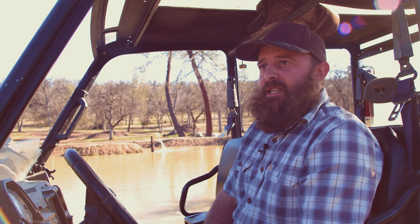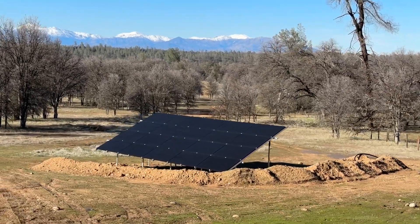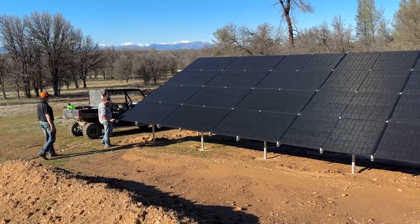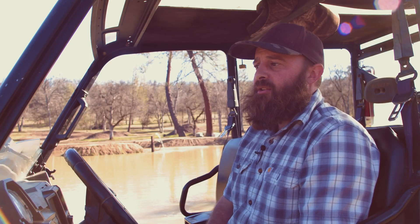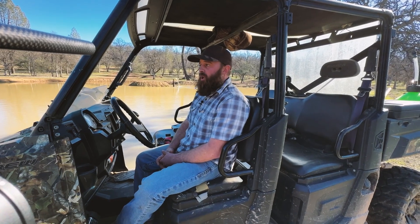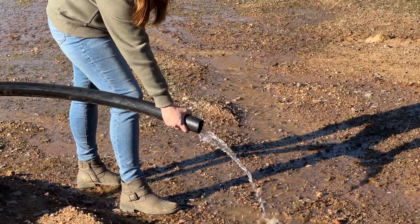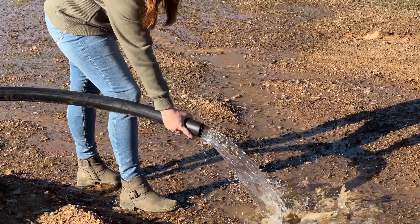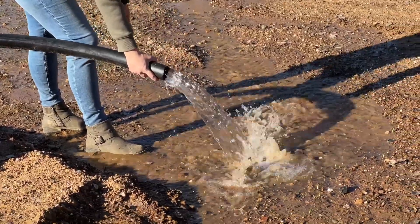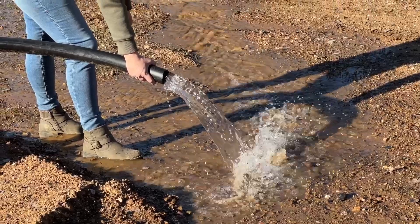The solar array is about 900 feet up the hill, up and behind us over this direction. We chose that location because of the amount of sun exposure, and we decided to drill the well up on that portion. So if we do get enough water into this pond, I can also branch out and send some of this water for irrigation, livestock, or potentially another pond down the road to the back portion of our property.